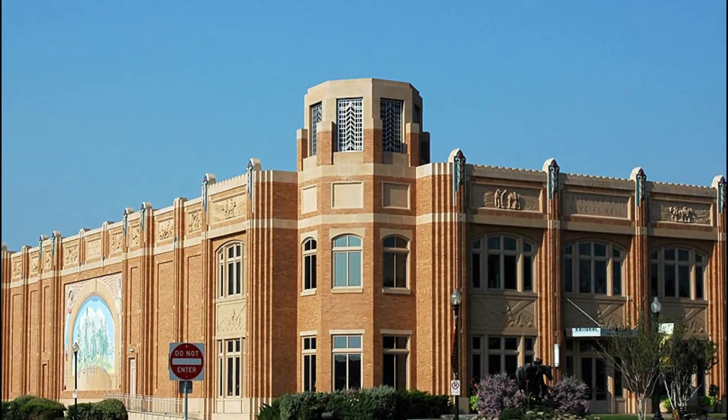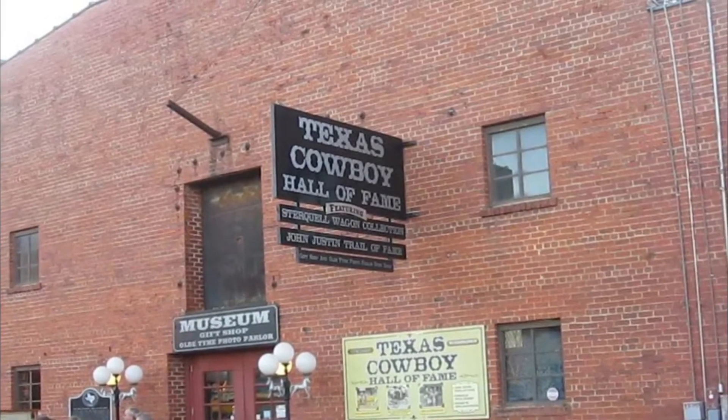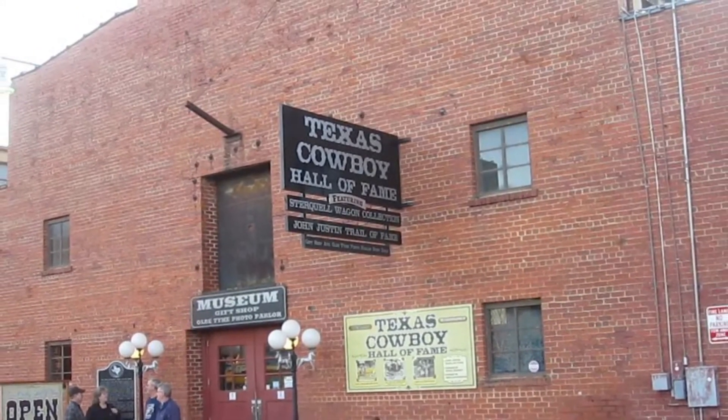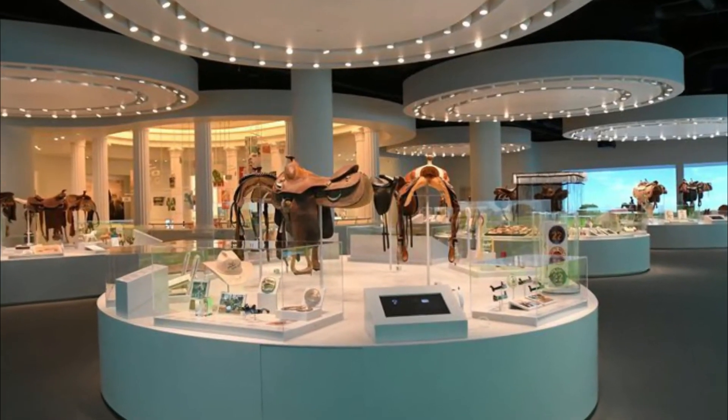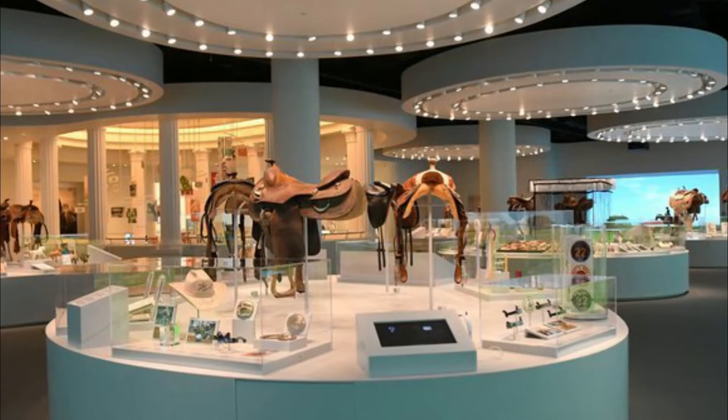Number ten: National Cowgirl Museum and Hall of Fame. In addition to its rich artistic heritage, Fort Worth isn't shy about celebrating its role as the gateway to the once wild west. One of the most important of these establishments is the National Cowgirl Museum and Hall of Fame.